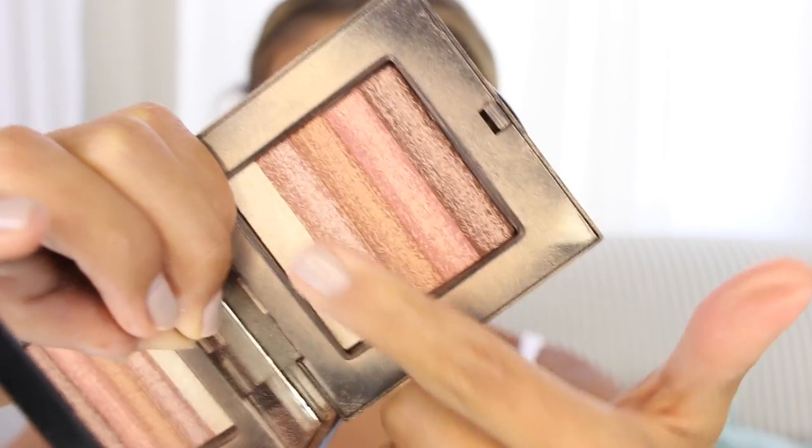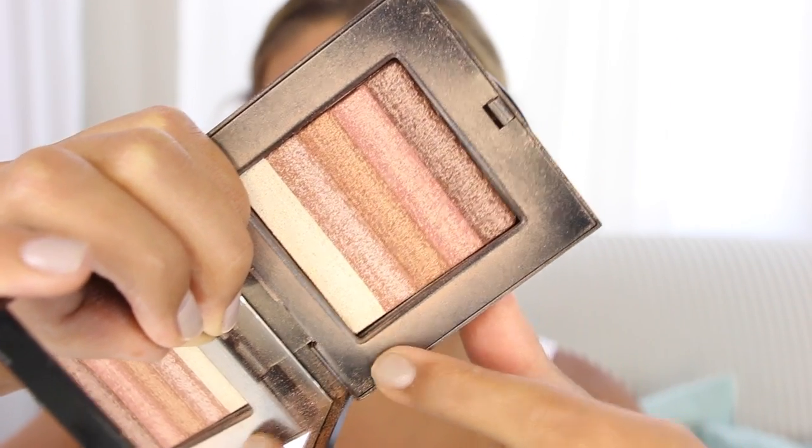To blend my blush with my bronzer and contour, I love to use the Bobbi Brown Shimmer Brick in Bronze. I use the lighter colors on top of my blush and the darker colors on the bottom where the contour is. Since we set everything so matte, we have to bring back that glow, and you need a few products to really do that.